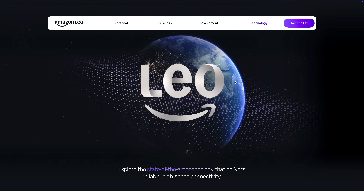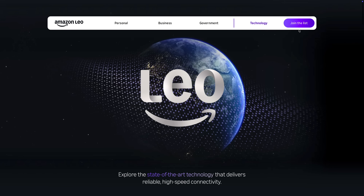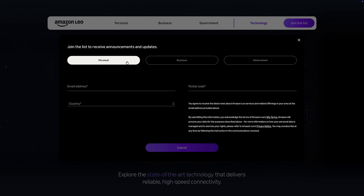Another exciting thing is that we now have a chance to join a waitlist of sorts for Amazon Leo. If you're interested in keeping up to date with Amazon Leo and potentially becoming a customer, you can click the button at the top of their website called Join the List. This lets you sign up as a personal, business, or government customer, and it basically signs you up to their email newsletter so you'll be among the first to learn about new updates. Just like we saw with Starlink, it will likely be a waitlisted service, so the people who sign up now will likely be among the first invited to try the service when it launches.